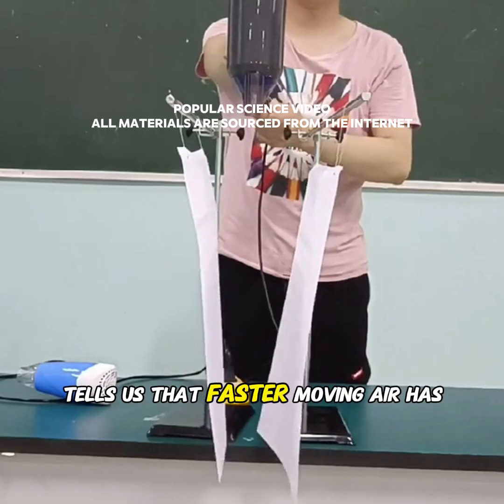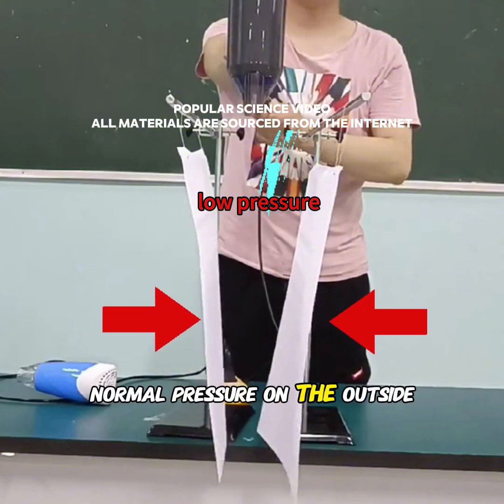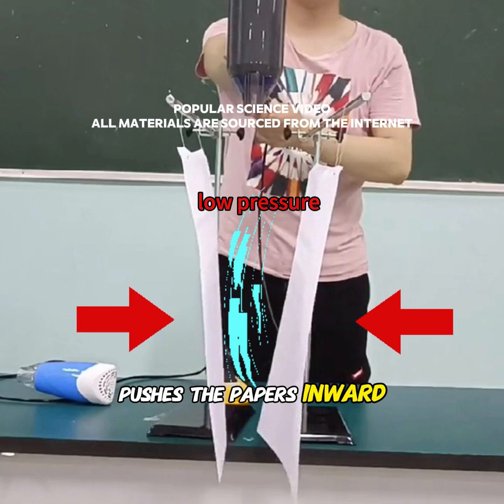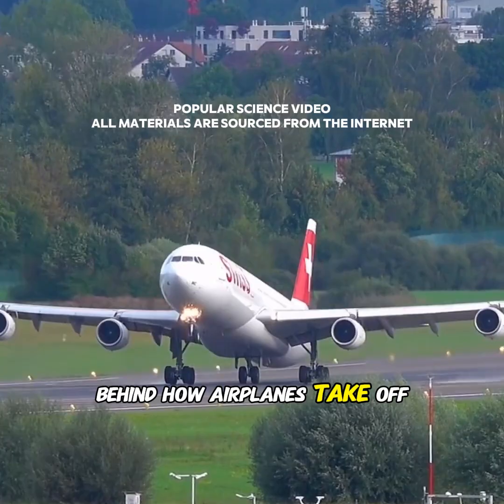Physics tells us that faster moving air has lower pressure. So the air at normal pressure on the outside pushes the papers inward. This is also the basic principle behind how airplanes take off.